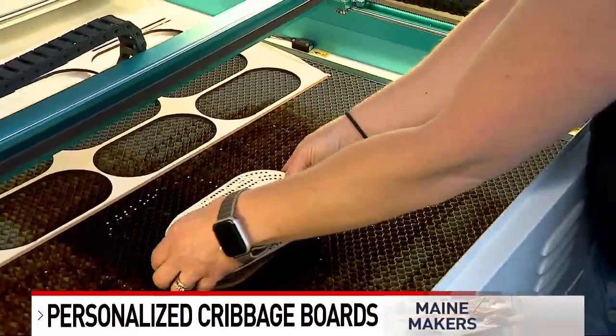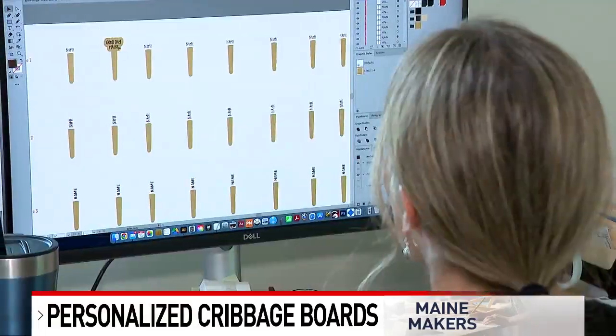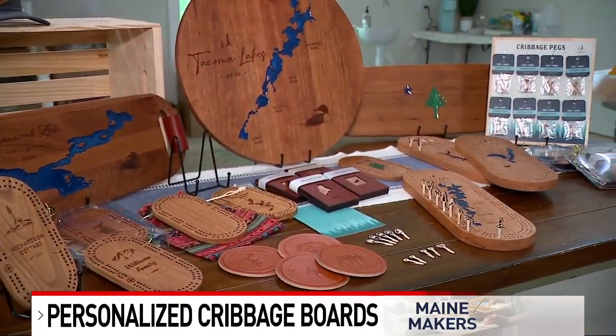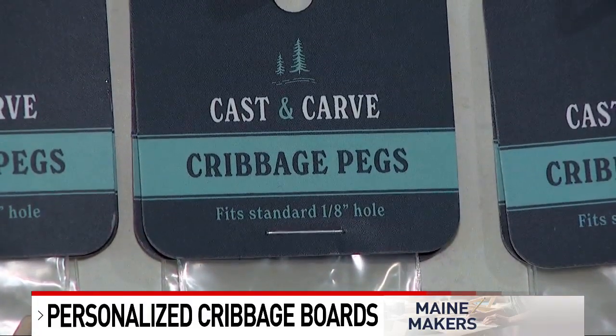I just wanted to get my hands on something instead of staring at a screen for eight hours. A search for something different brought Heather Peel from the computer screen to this workshop. She made her first cribbage board and custom cribbage pegs just a little over three years ago, and since then her business Cast and Carve has taken off.